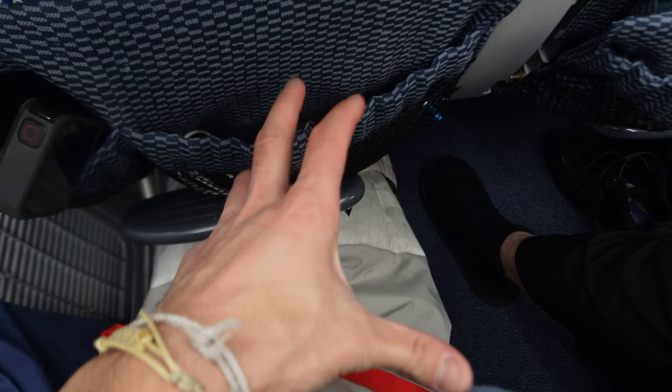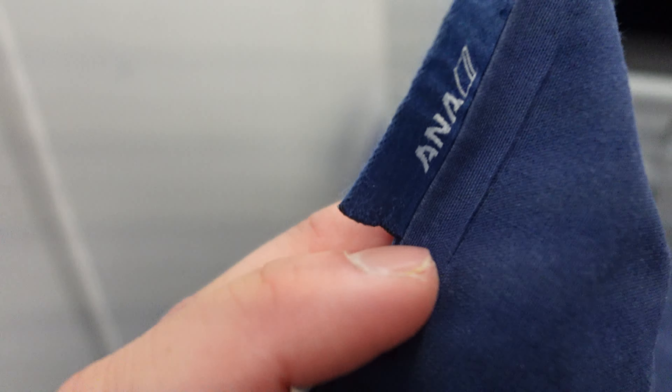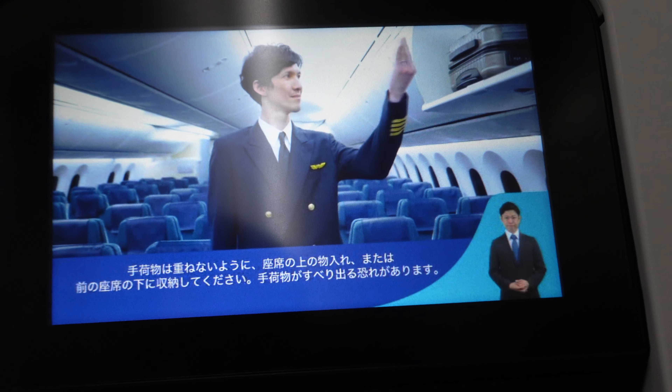Legroom here is absolutely amazing — I can say this is industry leading. Not to mention there's a footrest, although I didn't use it. There's also a universal power outlet between every seat, along with an adjustable headrest. No air nozzles though. To cap it off, there's a blanket and pillow waiting at every seat, and the pillow cover was actually a proper fabric. Despite the boarding delay, we only ended up leaving 5 minutes after departure time, which was pretty impressive even for a fairly full flight.